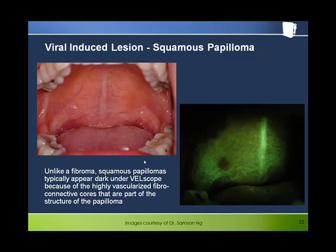Squamous papilloma is an interesting illustration of concepts learned so far. The structure of the papilloma involves highly vascularized fibrous projections thrust up toward the surface of the mucosa. The blood absorption in these highly vascularized projections leads, quite logically, to a loss of fluorescence.